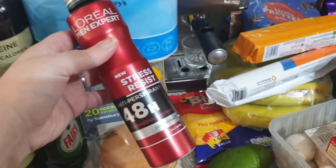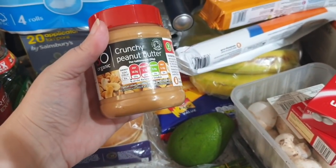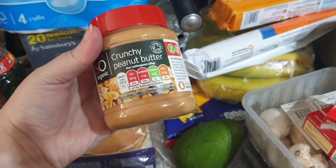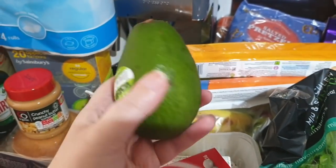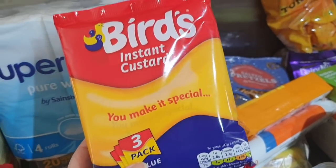I ordered John a deodorant — L'Oréal Men Expert. He likes the red one or the yellow one from this range; they both smell the same to me but John likes those. I've also got some crunchy organic peanut butter and a rather solid avocado.